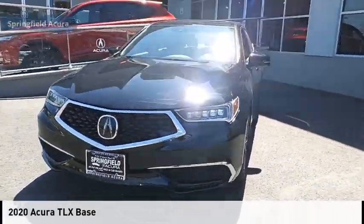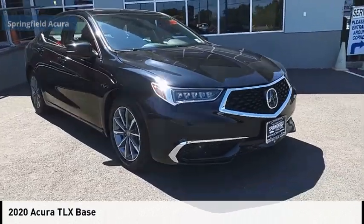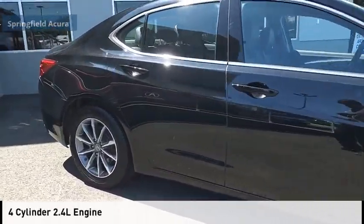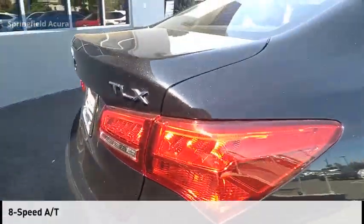Looking for the right vehicle? Check out the 2020 Acura TLX. This vehicle is powered by a front-wheel drive, four-cylinder, 2.4-liter engine, and comes with an eight-speed automatic transmission.